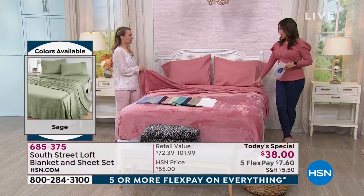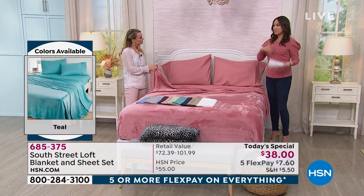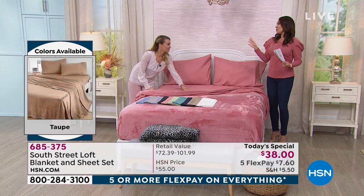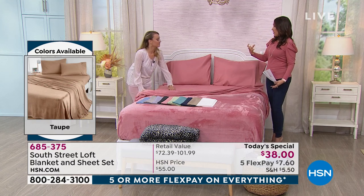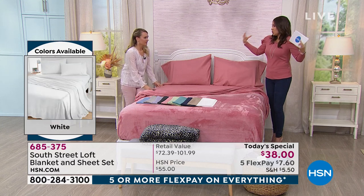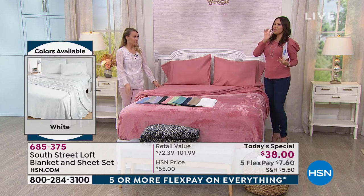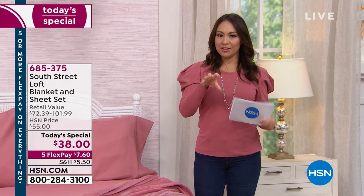With microfiber, what your sheet feels like is very important — you want that buttery, super soft feel when you get into bed. And having a blanket that gives you warmth without being heavy — not that huge winter comforter — is perfect. This is the right product as we're going into spring. If you're just tuning in: this is an exclusive with 10 colors and six different sizes.